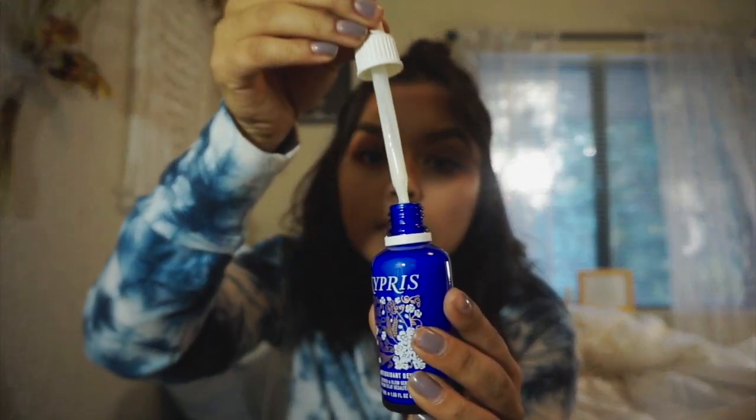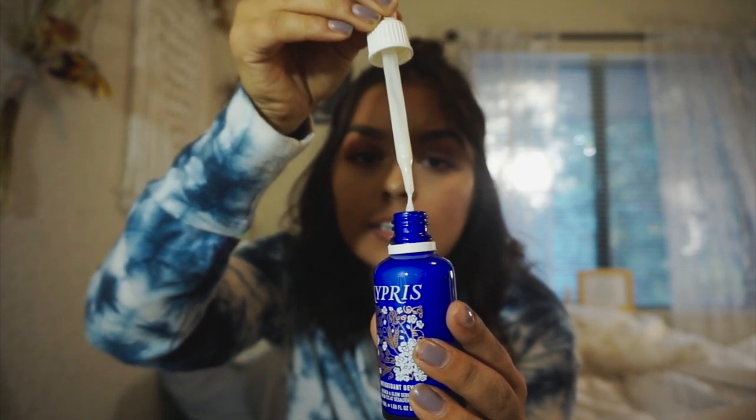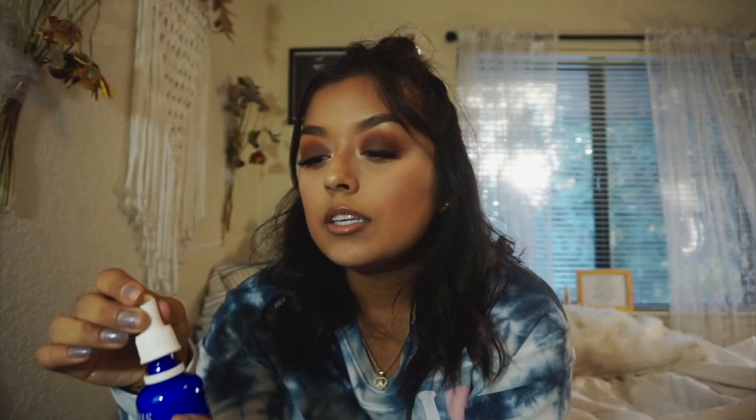Next we have this Kypris antioxidant dew. I've never really used an antioxidant dew. It's like a milky consistency, and when you squeeze the little syringe it only squeezes out droplets — it won't squeeze out the whole thing no matter how hard you squeeze it. It says on the back: made exclusively for BoxyCharm, not for resale.